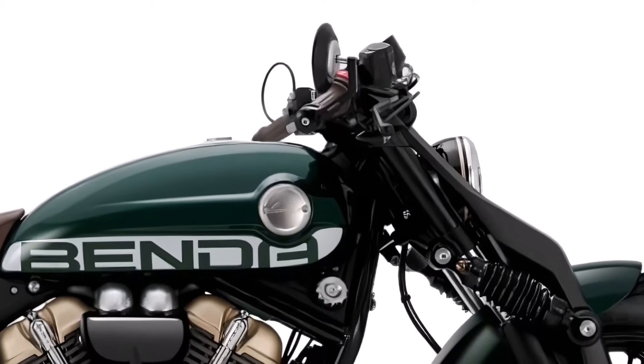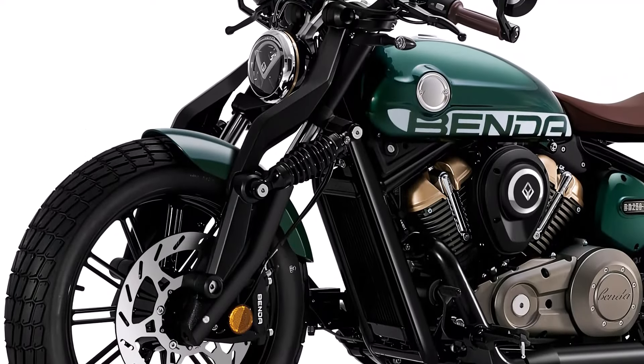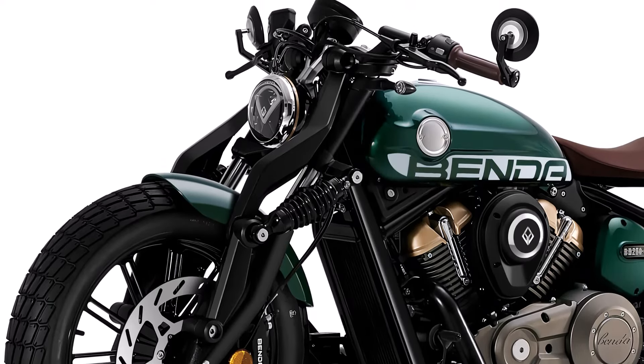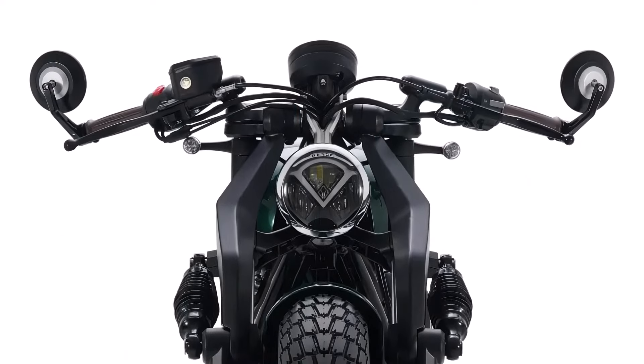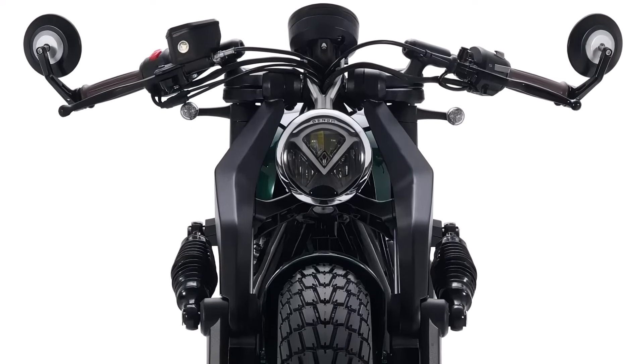First, let's talk about the design. The Benda Napoleon 250 boasts a retro-inspired look, with a blend of vintage charm and contemporary lines. Its sleek profile is complemented by a round LED headlamp. The fuel tank, with its bold curves and stylish graphics, is designed to turn heads wherever you go.